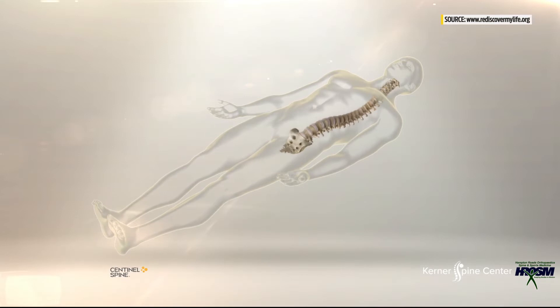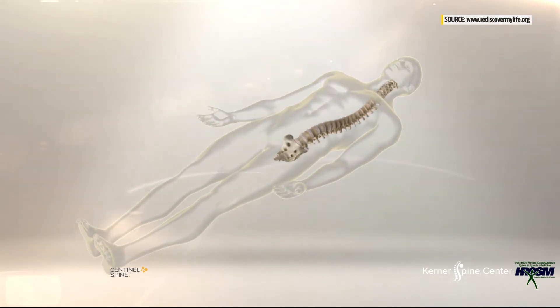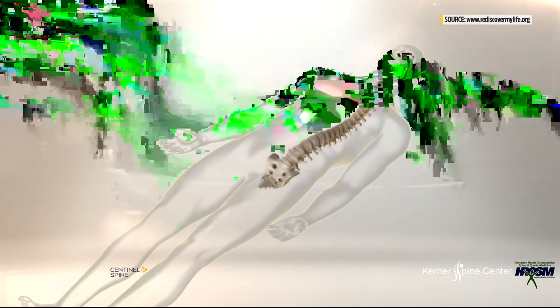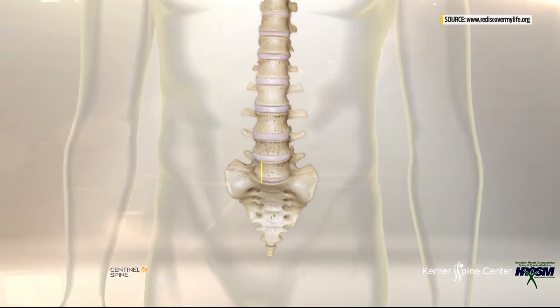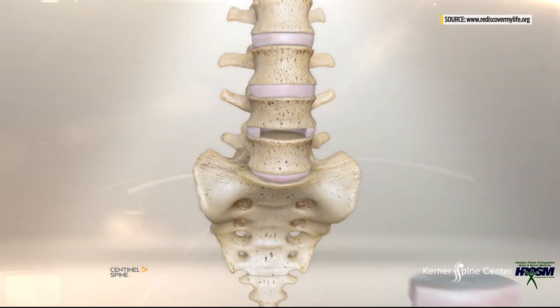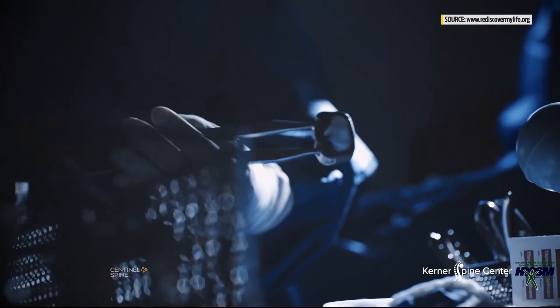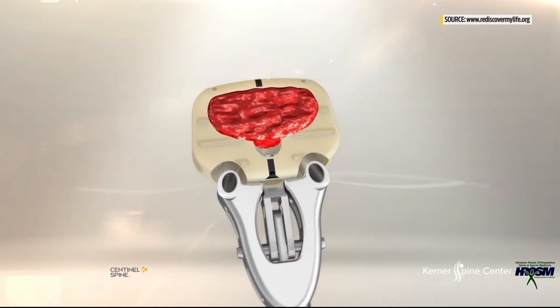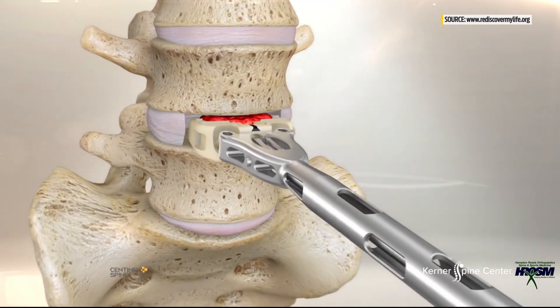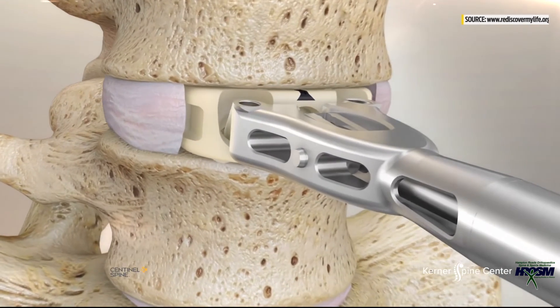Here's how it works: a surgeon accesses the spine from the patient's front via natural separations in the muscles, rather than cutting through the bones and major muscles in the back. The damaged disc is then removed and replaced with a spacer intended to restore the height between the vertebrae, or spinal bones, limiting motion between them and relieving the pinched nerves.